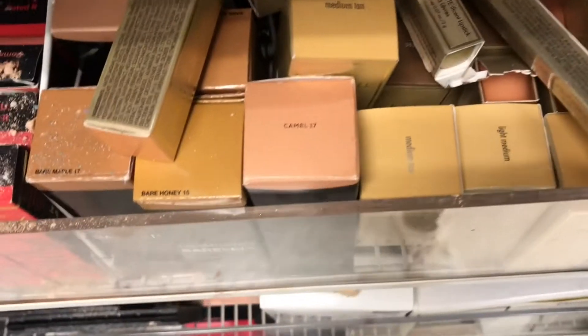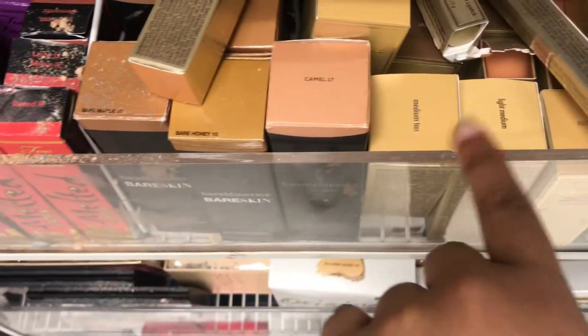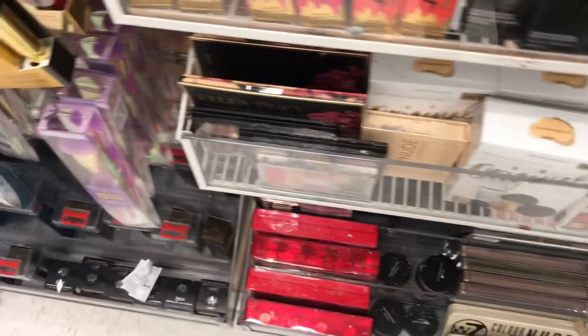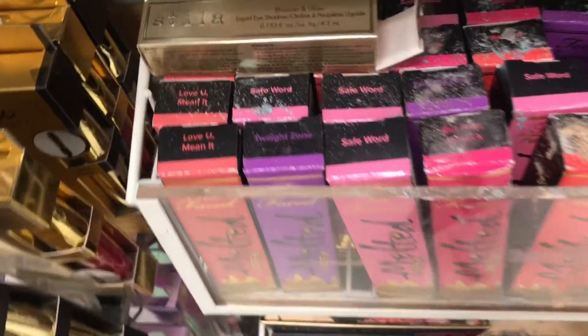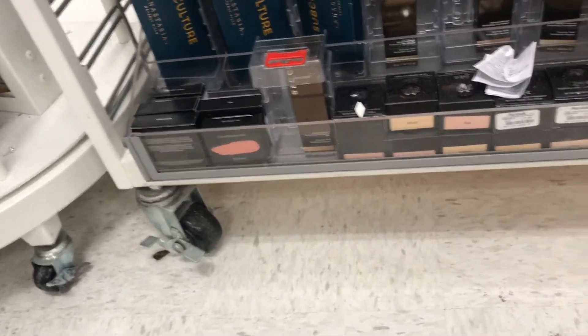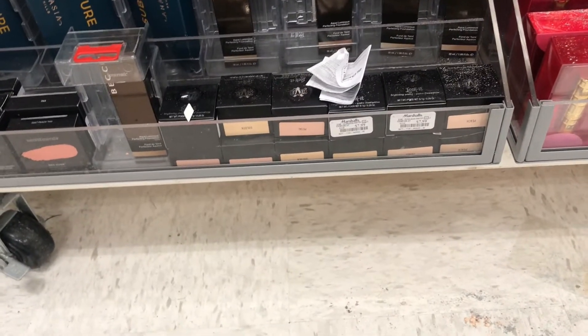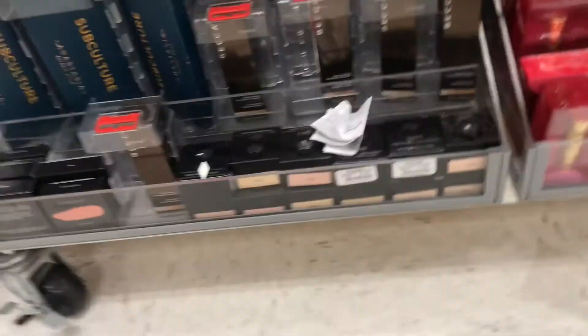A lot of foundations from Bare Minerals, and a lot of liquid latex from Too Faced. They got a lot of Subculture palettes, and palettes from Kat Von D — the Brighton Palettes — and I think that was $7.99 too.